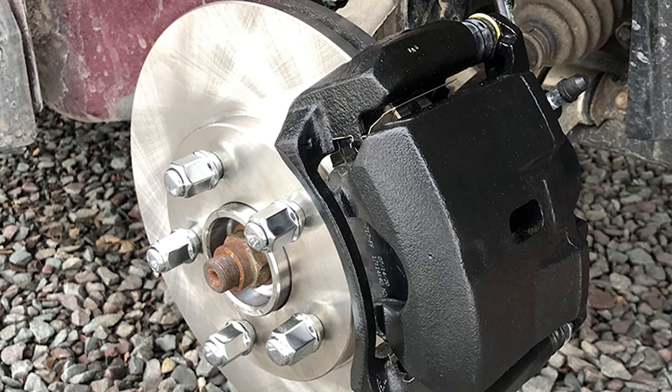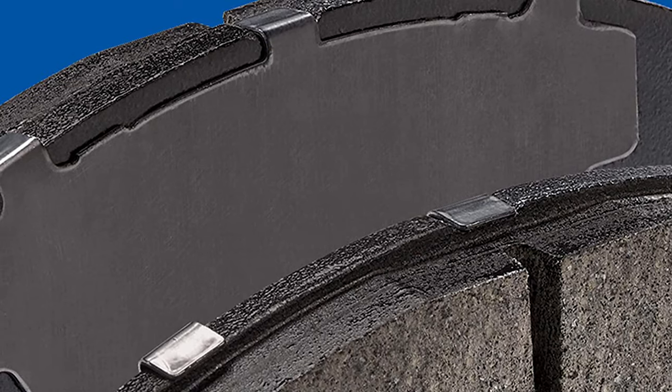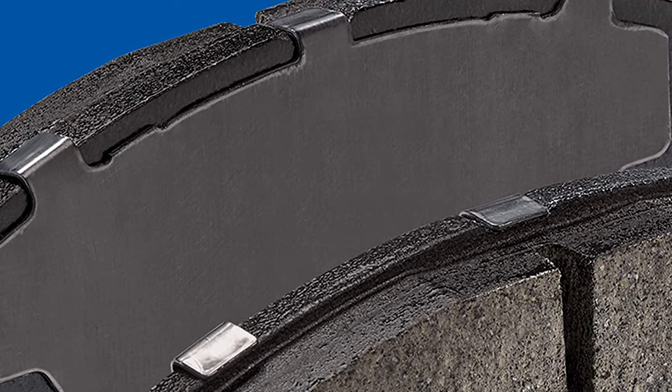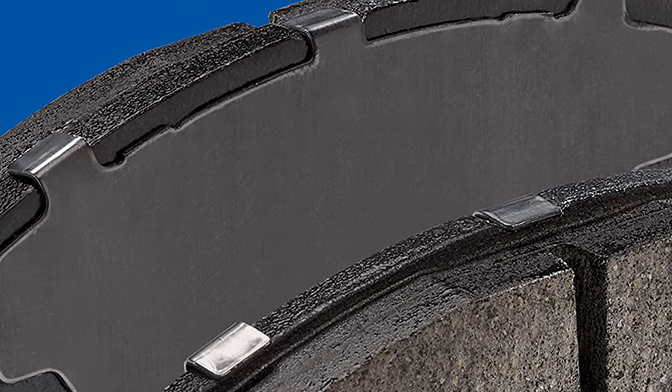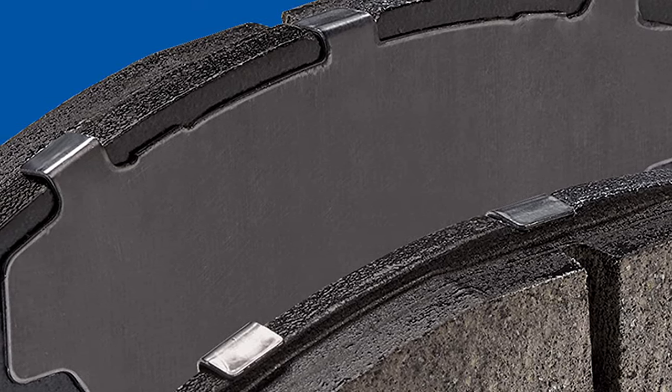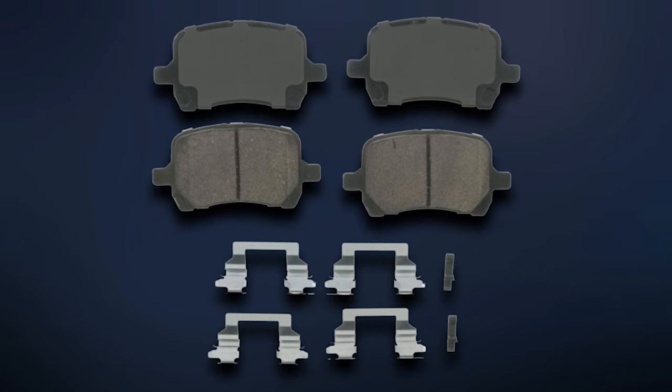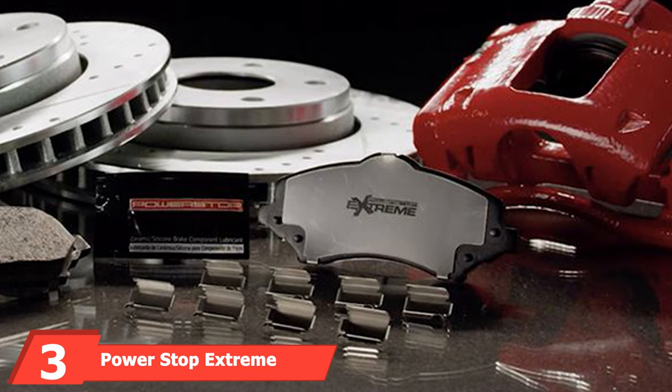The Wagner Quick Stop pads can reduce vibrations, which quiets any noise, and they are designed, tested, and certified to function like your original brakes. Special engineering ensures long-term durability. Keep in mind that these ceramic brake pads only fit specific vehicles, so check to make sure your car is the right fit before purchasing.